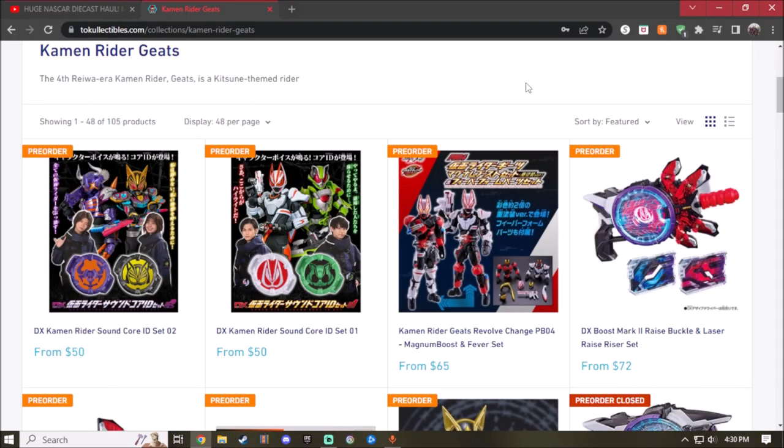Hey guys, what's up. Today I'm going to take a look at two items that are actually coming out — these are for the premium band only. I'm talking about these two items coming out today. I'm going to take a look at the deluxe Kamen Rider Sound Core ID Set 1 and 2.